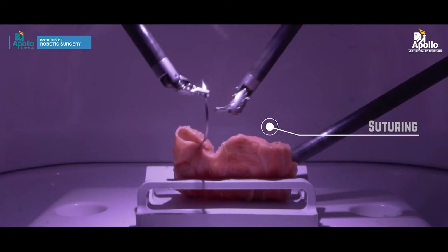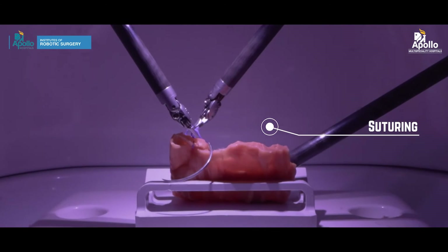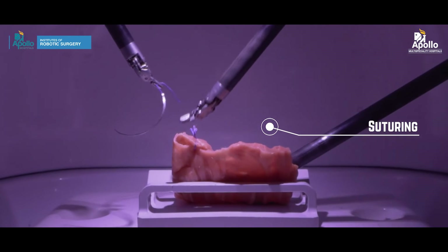Suturing is very difficult in laparoscopic surgery, but the robotic system comes with robotic arms that move exactly like human hands, making it much easier for us to perform intra-corporeal anastomosis.